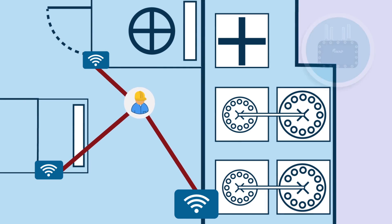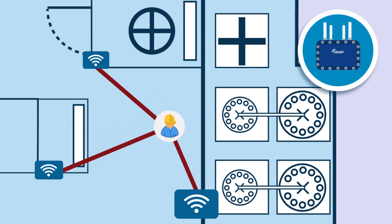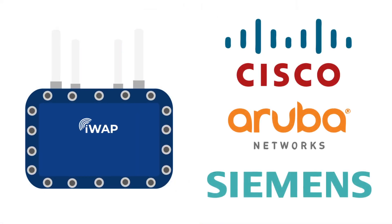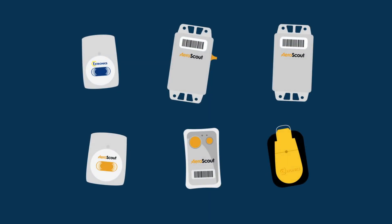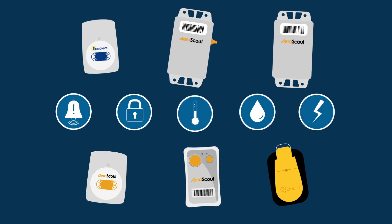Our RTLS uses a standard Wi-Fi network, so you can use it for other applications like communications. You can use infrastructure from leading vendors, even in your hazardous areas. Choose from a wide range of active RFID tags suitable for assets or personnel, with functionality like emergency call buttons, tamper-proofing and even environmental condition monitoring.